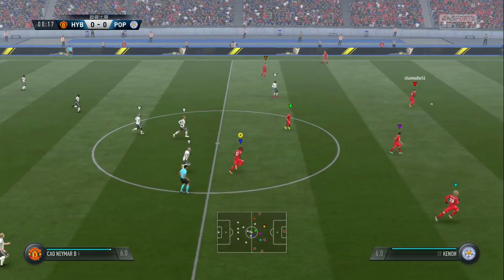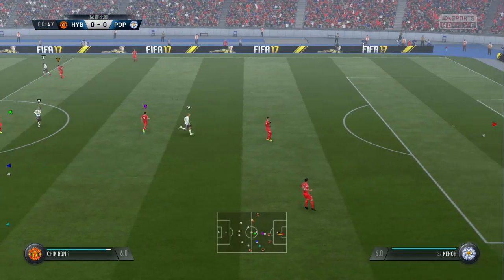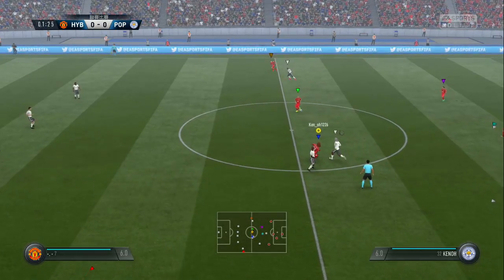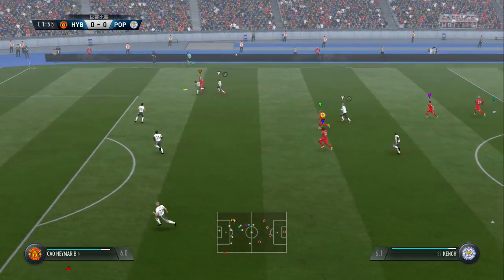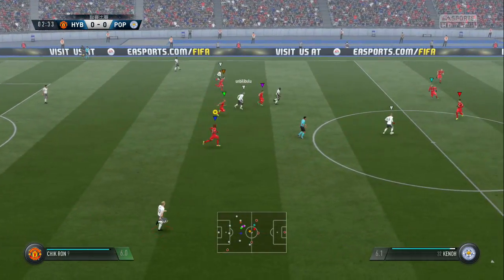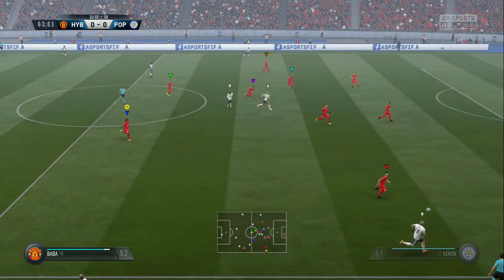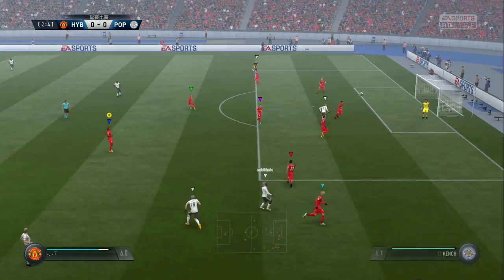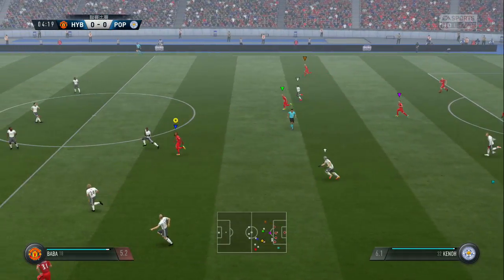The referee starts the match and the kick-off. Moving forward with some danger to the opposition, now they're here. And here's Young — tried to tackle here, and he's done that. And that's dealt with the problem.